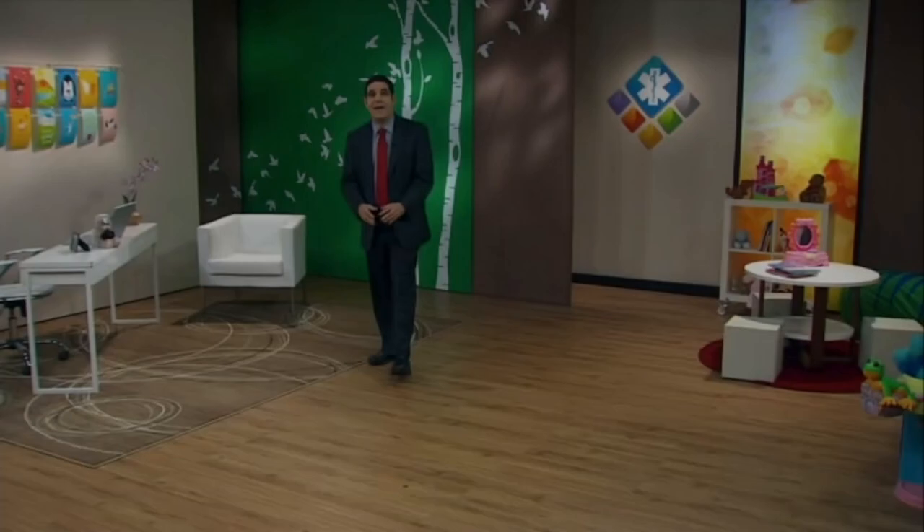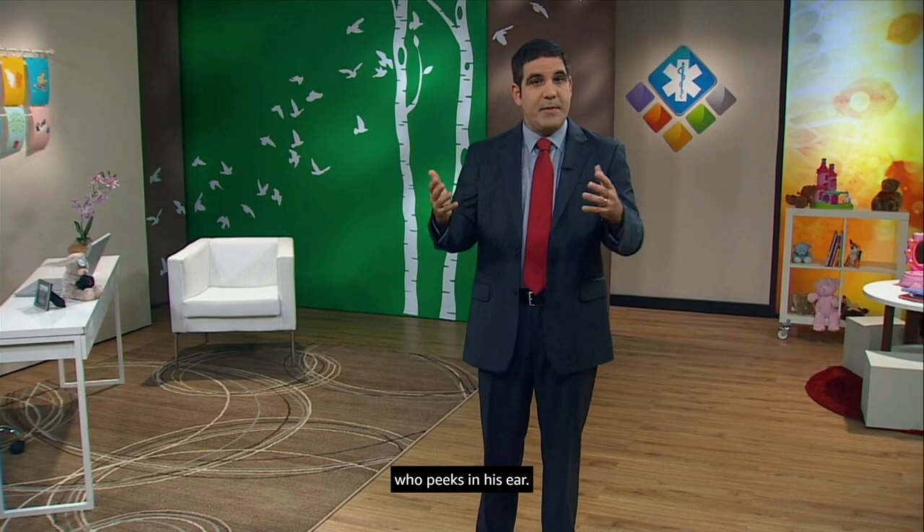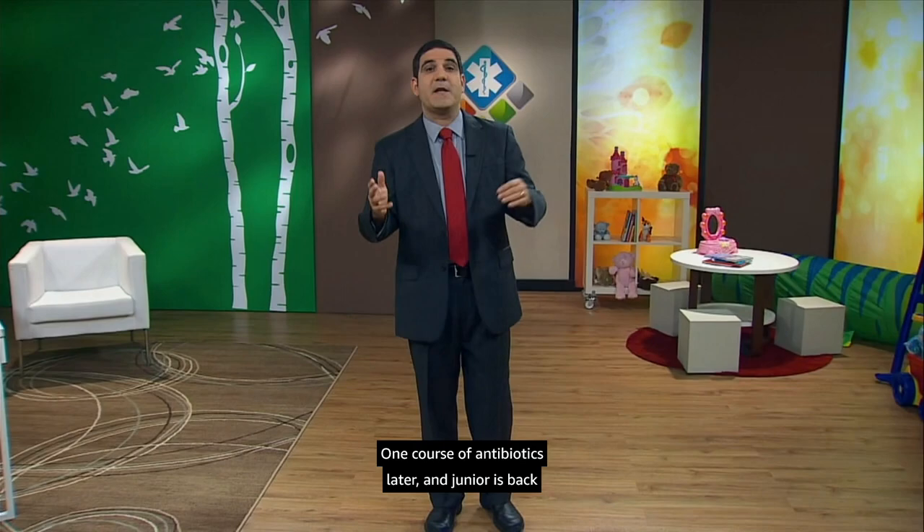Here's a common scenario. Your 18-month-old is acting fussy, maybe with a little fever. After a few days, you bring him to his doctor, who peeks in his ear. The doctor says that's an ear infection. One course of antibiotics later, and Junior is back to his happy self. Simple, right?